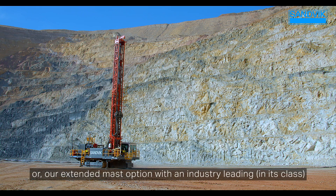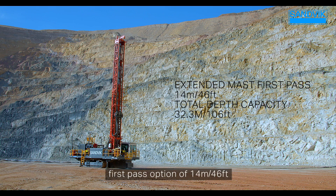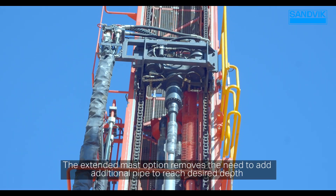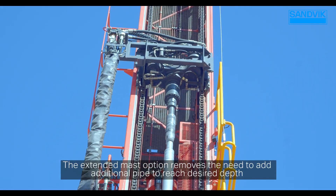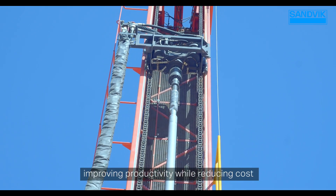Our extended mast option offers an industry-leading in its class first-pass of 14 meters or 46 feet, with a total depth capacity of 32.3 meters or 106 feet across all our recommended pipe diameters. The extended mast option removes the need to add additional pipe to reach desired depth, improving productivity while reducing cost.